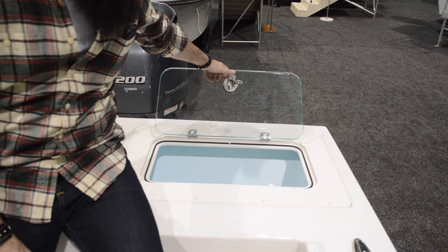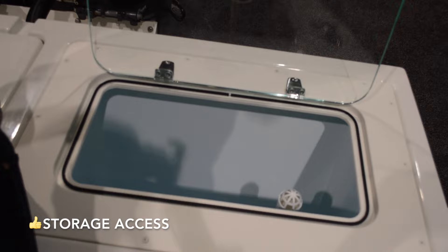This is your bait tank. You can see right inside that it has a filtration system to keep everything nice and fresh and alive, which is good.